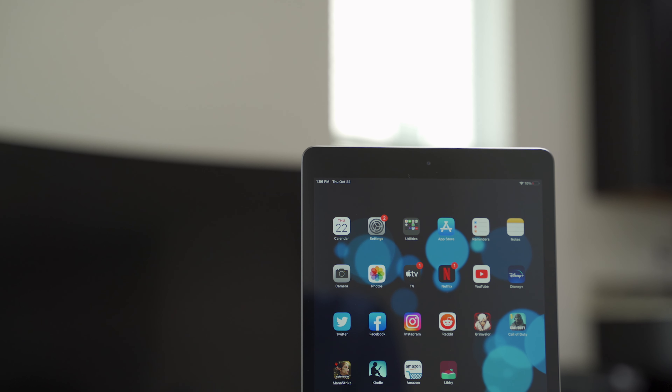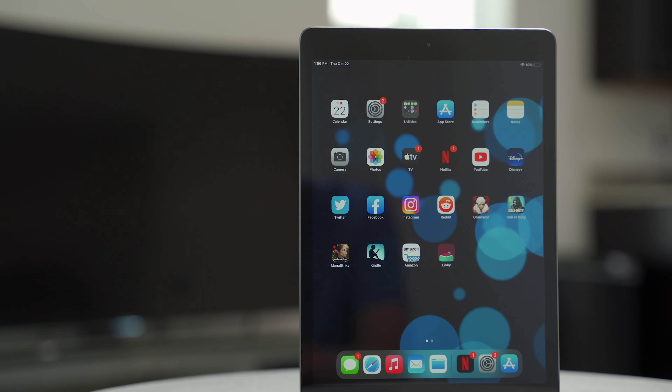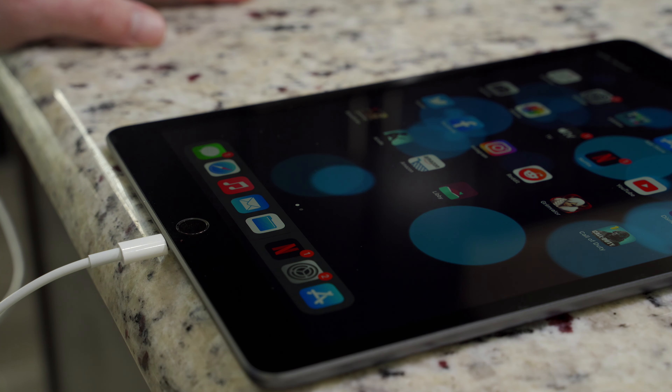Right off the bat, the iPad looks really dated. Since I'm coming from an iPad Pro, it's like going back in time to 2010. But there are some nice things here, like the addition of the smart connector on the side, Touch ID, a large 10.2-inch display, and a pair of stereo speakers that sound pretty good.